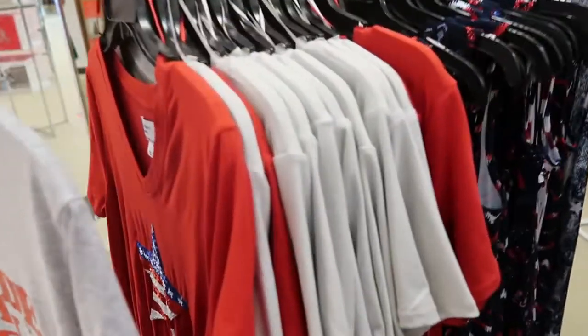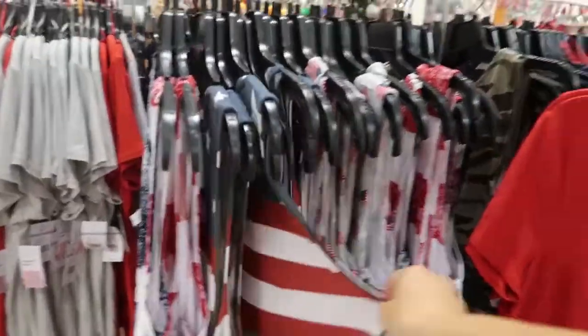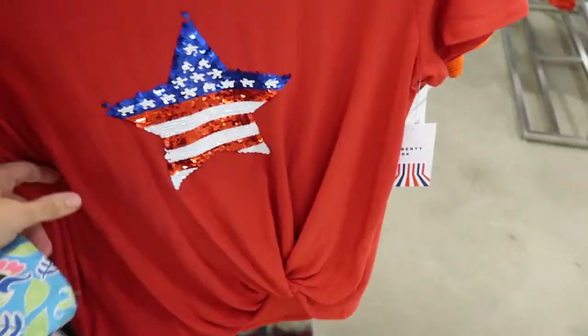They have all these patriotic tees and dresses — they're $65 off. That's so good for election day. How cute is that dress — there's like a twist front with sequins.